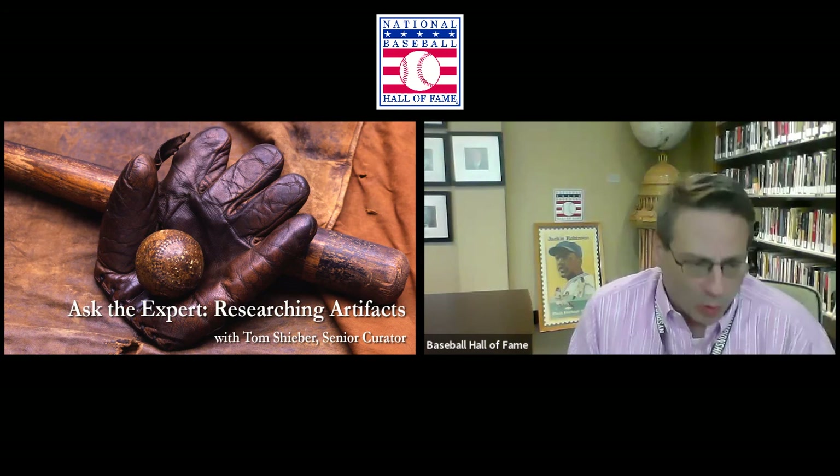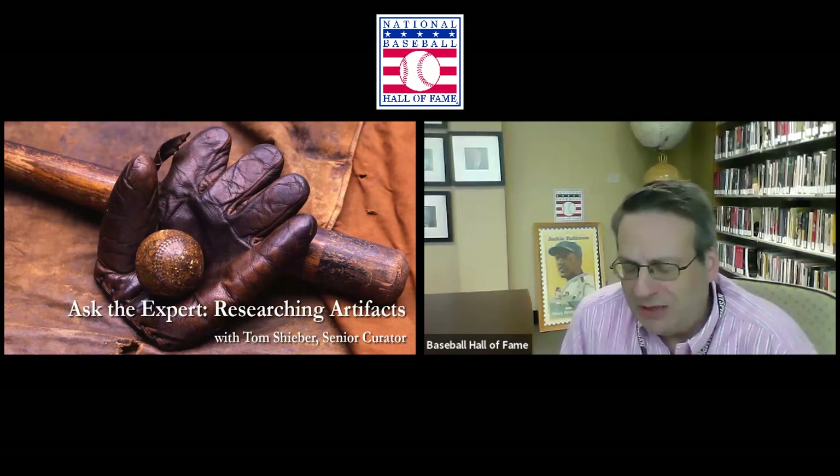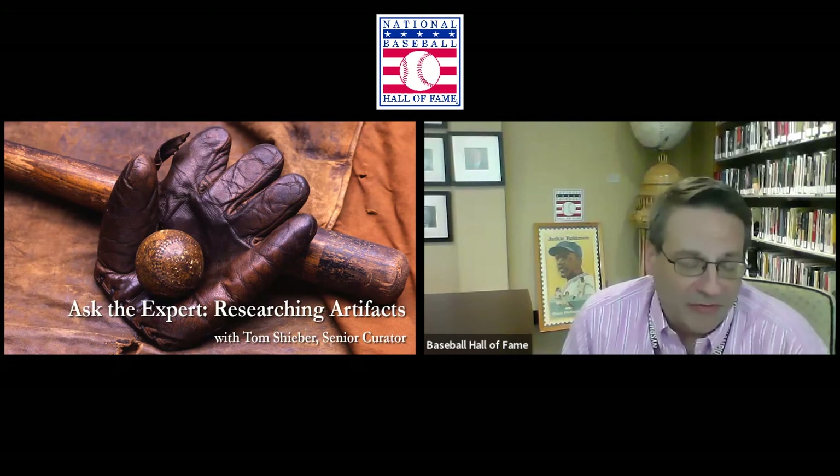A lot of these artifacts came in before any of us were working here. Museum processes have changed since the 1940s and 50s. Record keeping back then was probably not as good at museums as it is today, so in some cases we don't have a lot of written information about the artifacts, and that kind of puts the onus on the curatorial staff.